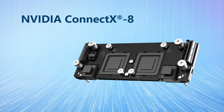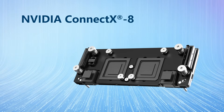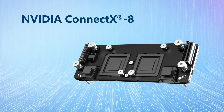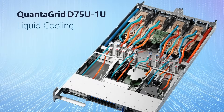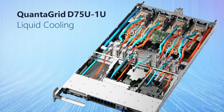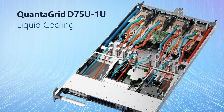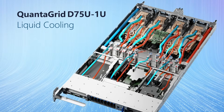The NVIDIA ConnectX8 Super NIC supports line-speed network encryption for Internet Protocol security and PSP, bolstering the platform's security with GPU-to-GPU connection encryption. Powerful enough to require liquid cooling, the QuantiGrid D75U 1U rack unlocks real-time trillion-parameter models, functioning as a single massive GPU and delivering faster inference for trillion-parameter large-language models.